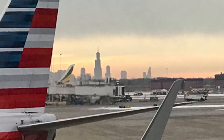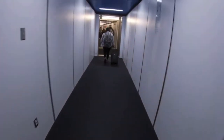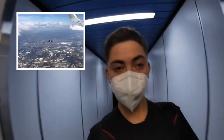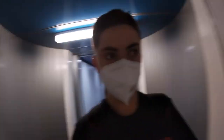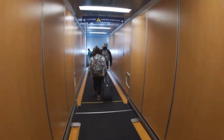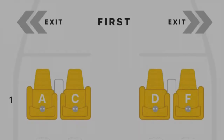That's enough plane spotting — let's board this bird. On my way to Orlando, hopefully it goes well. This is my first time flying with American, so I'm super excited. Hopefully this is fun!